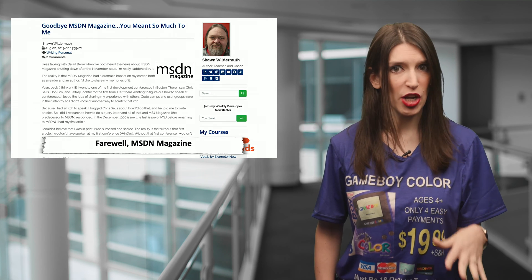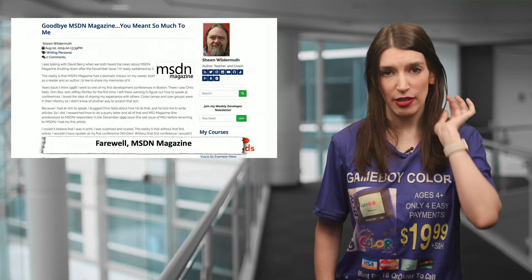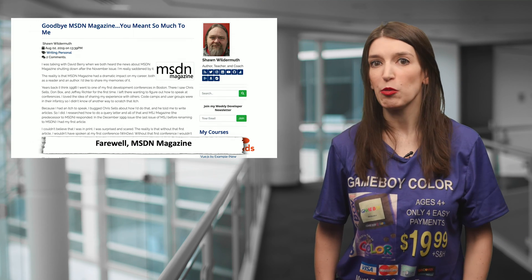I've got a link to Sean's post and the announcement from MSDN below. And good news — even after the final issue goes to print, the archives will remain available.